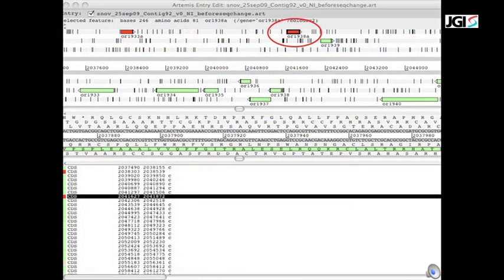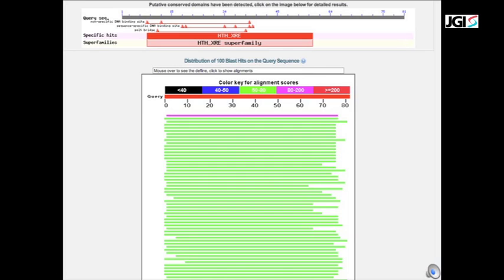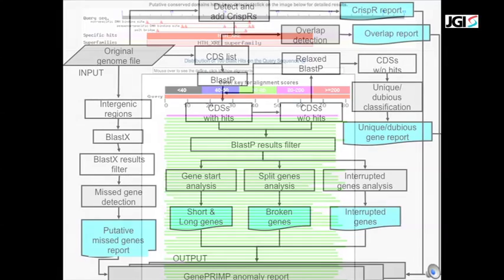Ab initio gene callers also sometimes miscall genes. An example is ORF 1933A, which was reported by GenePrimp as an intergenic region with good homologues. Alignments reveal the presence of a perfectly good gene with conserved domains. Typical errors found by GenePrimp include long and short genes with anomalous start sites, unique and dubious genes that do not have known homologues, broken genes, genes interrupted by transposases, and missed genes.